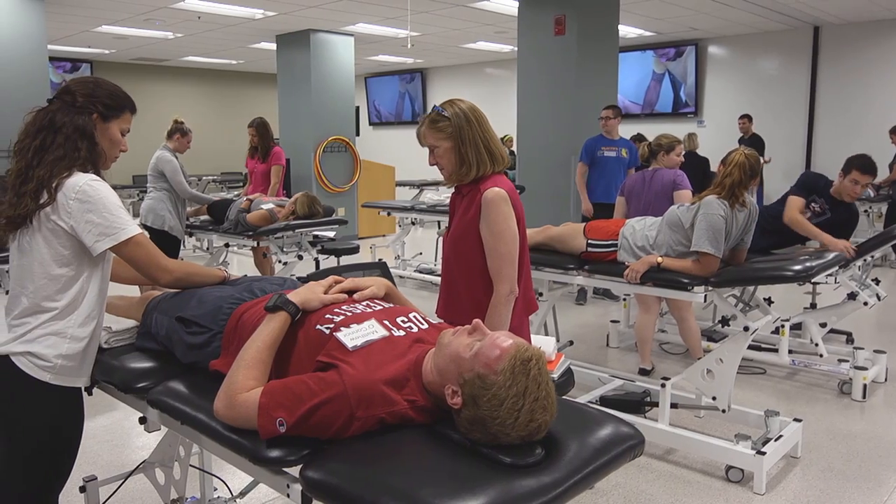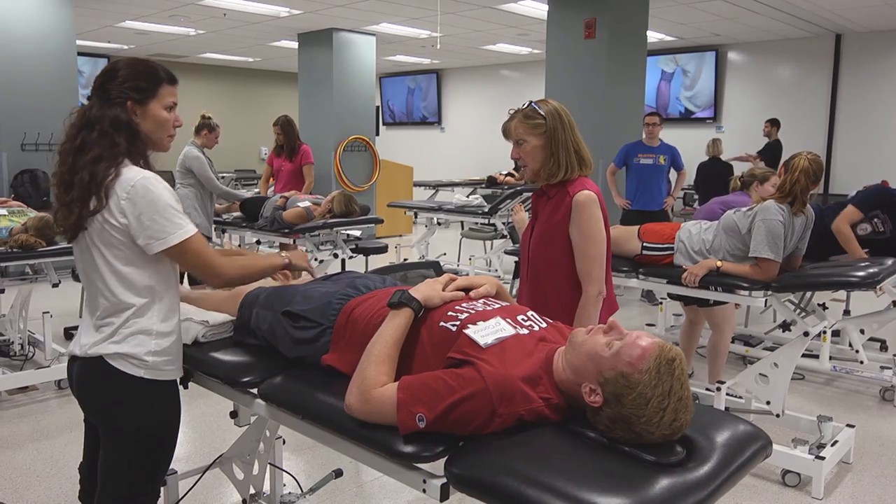It's a nice wide open space that we turn into all sorts of different spaces. We turn it into an ICU, we turn it into an outpatient gym, we turn it into a clinical space.